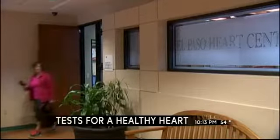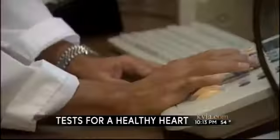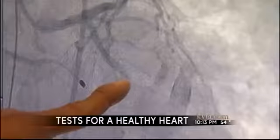Two tests done, one more to go. Heart disease also causes strokes. 700,000 people in this country suffer an attack every year when blood flow is restricted to the brain. This happens when plaque builds up in the arteries that feed blood to the brain.